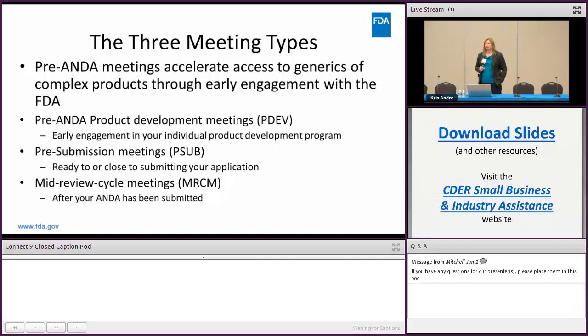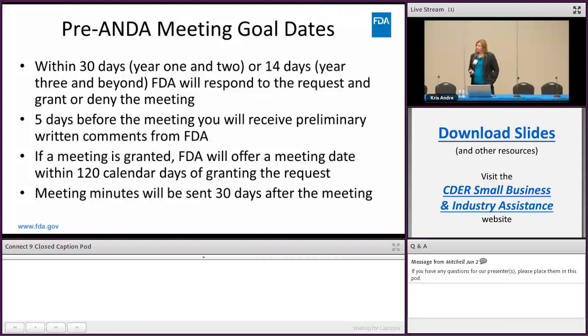Under GDUFA 2 we have goal dates for the meeting process. Within 30 days in years 1 and 2 — and 14 days for the three years beyond — we will respond to your meeting request to grant or deny it. The day you submit your meeting request is day one, and within 30 days we'll reply back to you whether we've granted or denied your meeting.